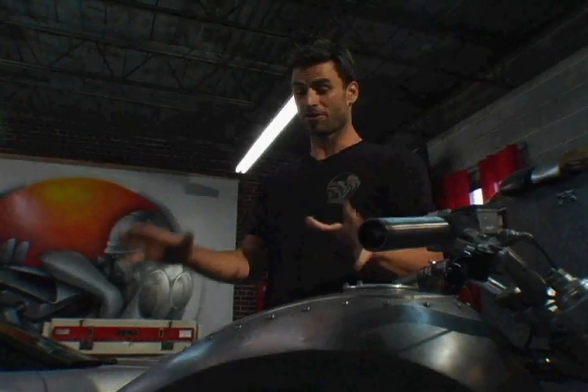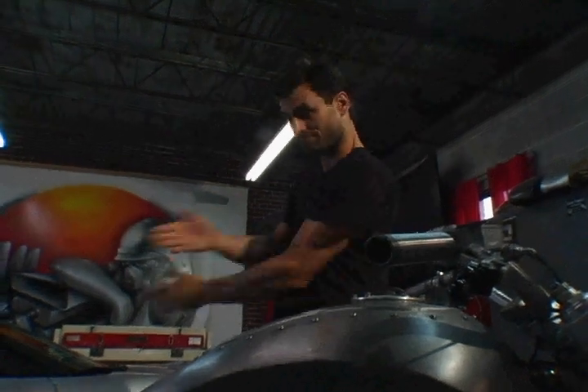If you've never been to my shop here in downtown Atlanta, we build both cars and motorcycles. Actually, that's reversed.